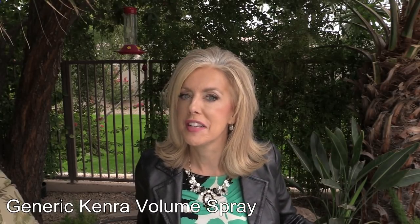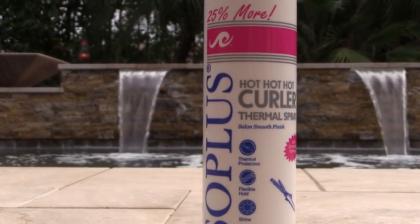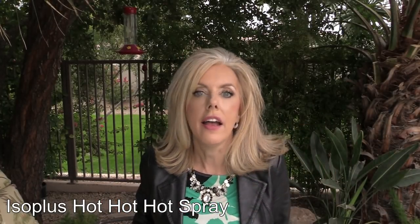I wish the Kenra came in a spray bottle because it's too big for TSA, but whenever I travel somewhere and use it that first day it always holds up fabulous. For my curls — my hair is stick straight and rebels against curls — the Iso Plus Hot Hot Hot spray is a holy grail. You spray it on, curl it, and it stays all day long. The curl is initially a bit sticky but you just fluff it out and it holds all day.